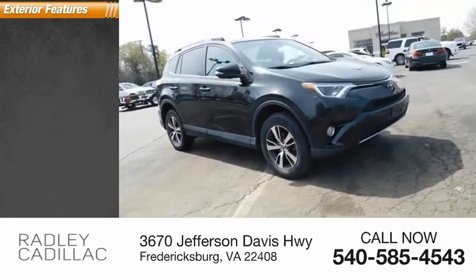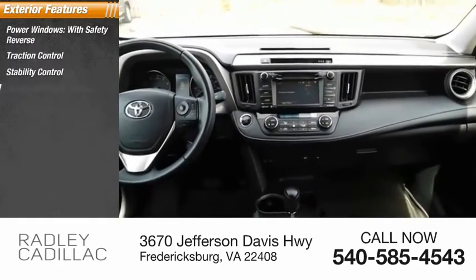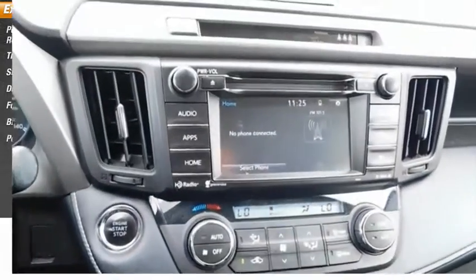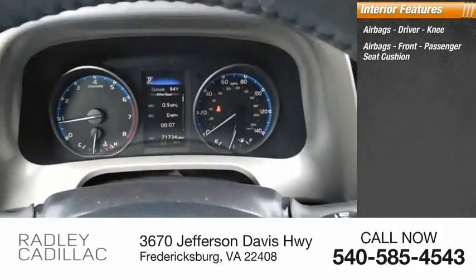Here are some of this vehicle's great options: power windows with safety reverse, traction control, stability control, daytime running lights, fog lights, braking assist, and power brakes. Inside you'll find airbags — driver, knee airbags — and front passenger seat cushion airbags.